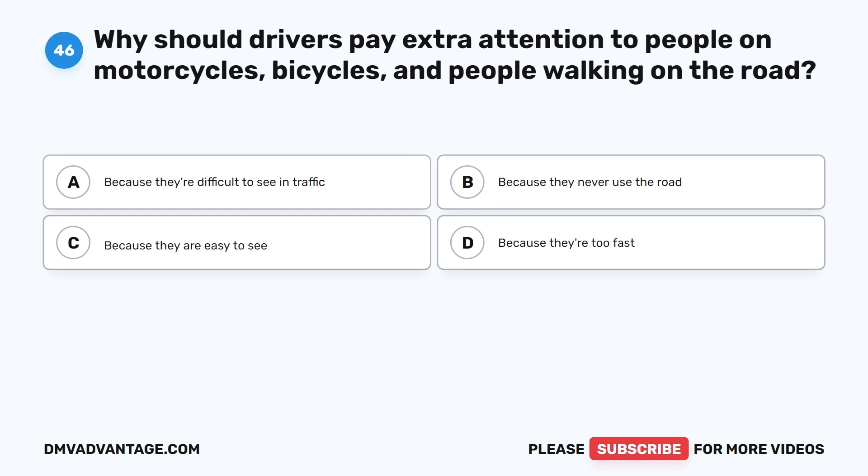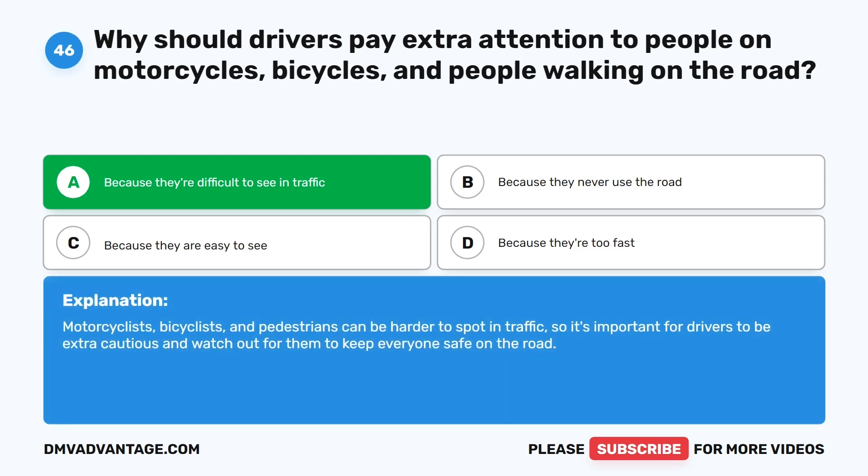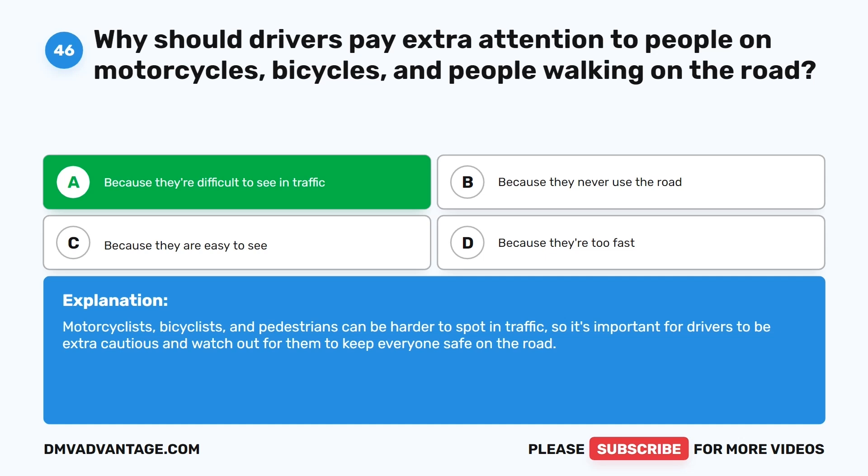Question 46: Why should drivers pay extra attention to people on motorcycles, bicycles, and people walking on the road? A. Because they're difficult to see in traffic. B. Because they never use the road. C. Because they are easy to see. D. Because they're too fast. The correct answer is A. Motorcyclists, bicyclists, and pedestrians can be harder to spot in traffic, so it's important for drivers to be extra cautious and watch out for them to keep everyone safe on the road.